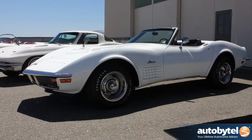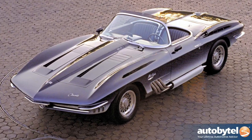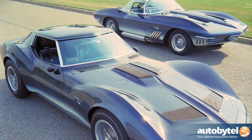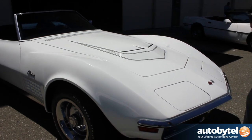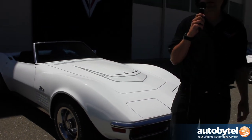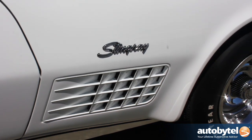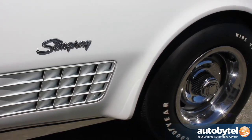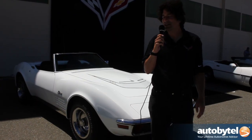This is the third generation Corvette. It came out in 1968, heavily influenced by the Mako Shark show car. It ran all the way to 1982 — really the longest running of the Corvette generations. It made it through a lot of times in our history, everything from the muscle car era through the tough times in the 70s, with the importance of emissions and fuel economy, all the way into the 80s.